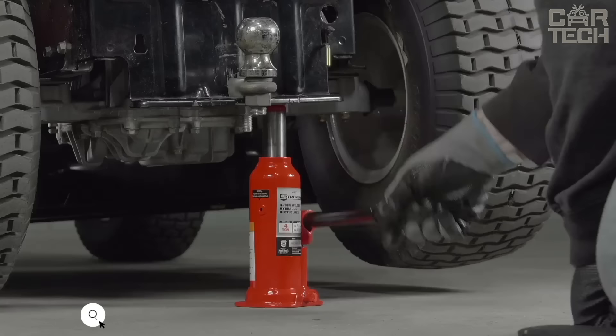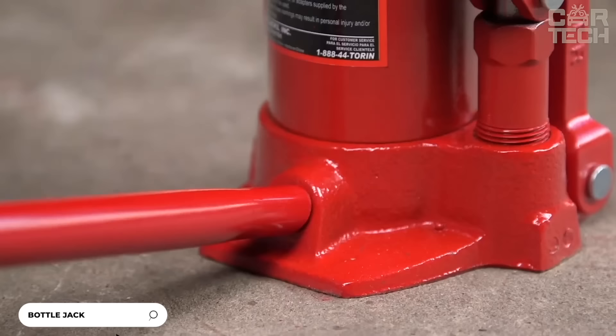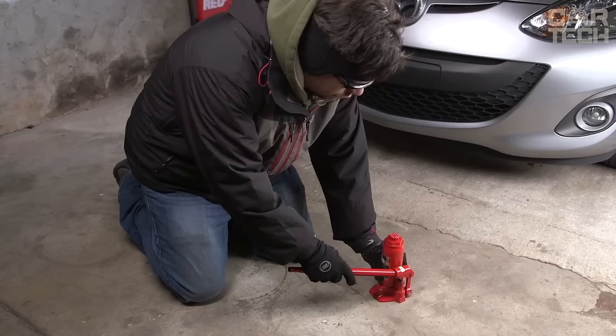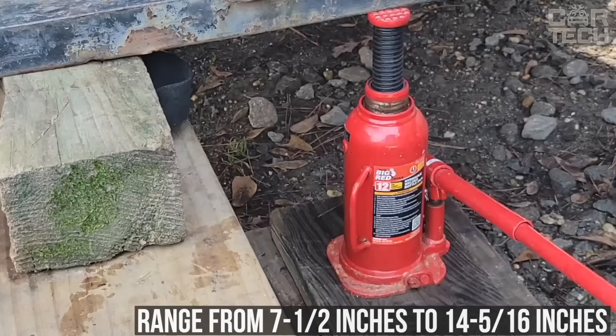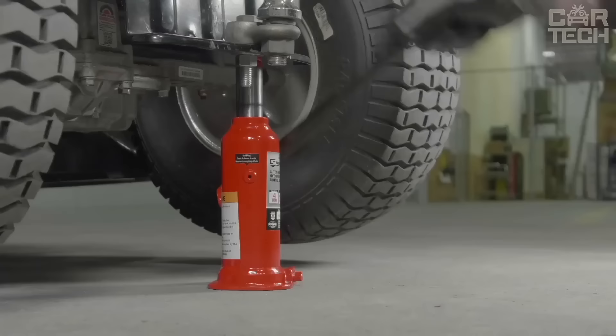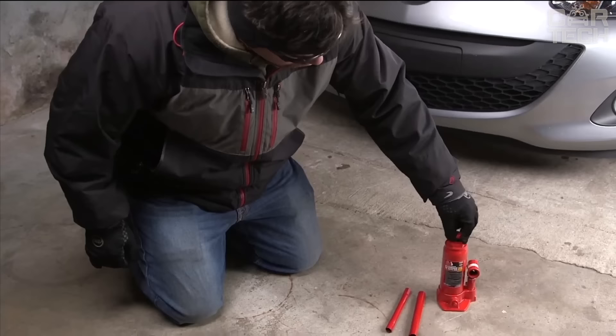Hydraulic jack designed for both domestic and workshop use. The wide base provides stability and strength. The jack has a load capacity of 8,000 pounds, with lifting heights ranging from 7.5 inches to 14 and 5/16 inches. Construction is forged alloy steel reinforced at critical points. Welded construction ensures no leaks. A smooth running pump lifts loads with minimal effort, and high-quality corrosion-resistant hydraulic oil is used.